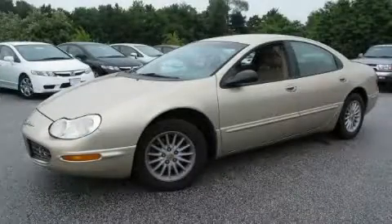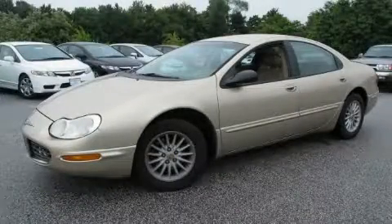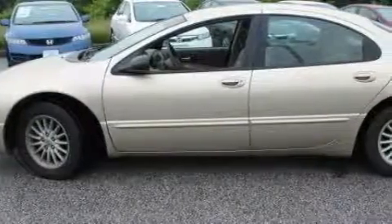This is a 2000 Chrysler Concorde. It has a 3.2-liter six-cylinder engine and an automatic transmission.